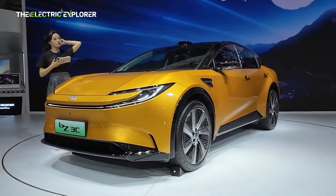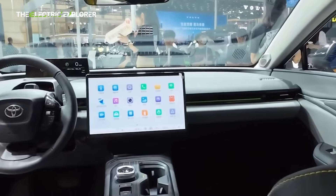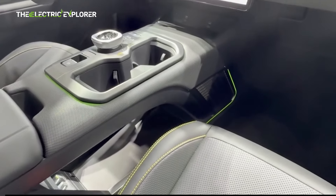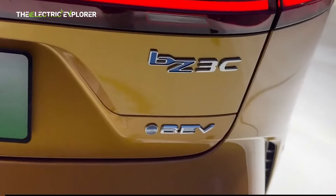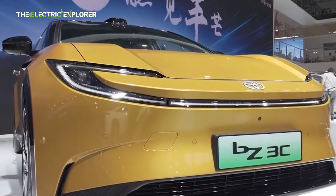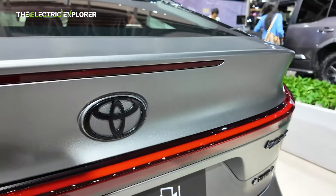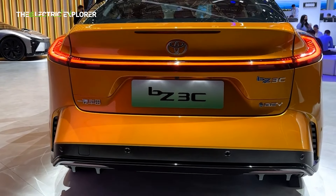The BZ3C comes at a critical time for FAW-Toyota, as the joint venture grapples with the rapidly evolving Chinese EV market. Legacy automakers in the region are under immense pressure to stay relevant, especially as domestic brands like BYD dominate the landscape with innovative and affordable EV offerings. The BZ3C's combination of competitive range, advanced intelligence, and fresh design could provide the boost FAW-Toyota needs to regain momentum. Representing a compelling package of range, technology, and intelligent features, the BZ3C reflects Toyota's commitment to staying competitive. If the pricing is right, it has the potential to resonate with a broad audience as it approaches its early 2025 launch.